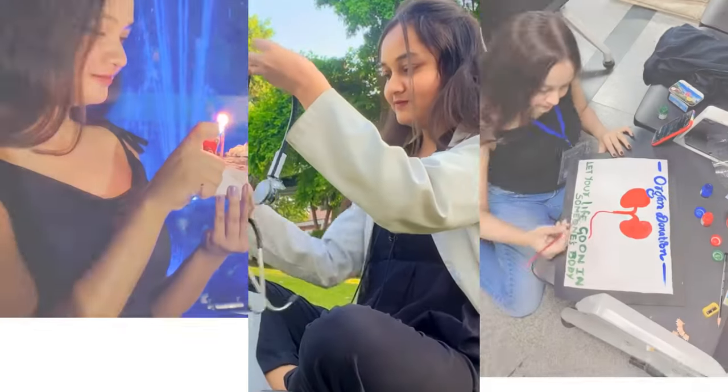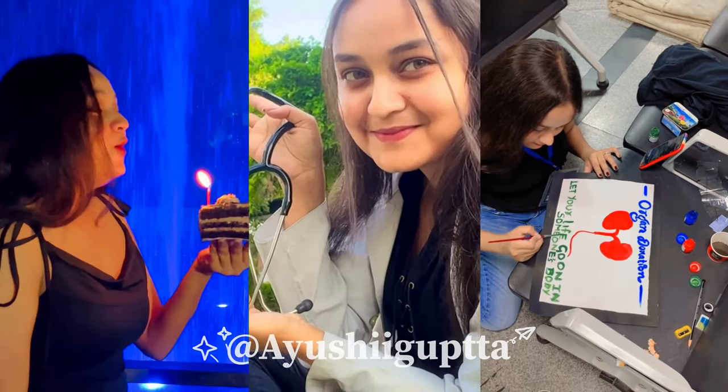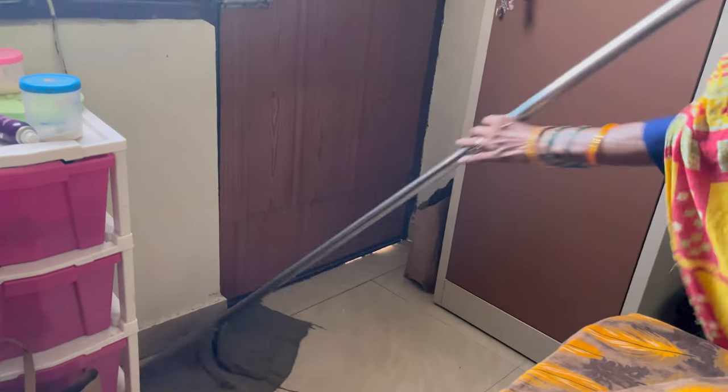Hello guys, welcome back to my channel and welcome back to another vlog. This vlog is going to be on how I organized my hostel room. Today was Sunday and it was a whole hostel, so I also prepared my room.